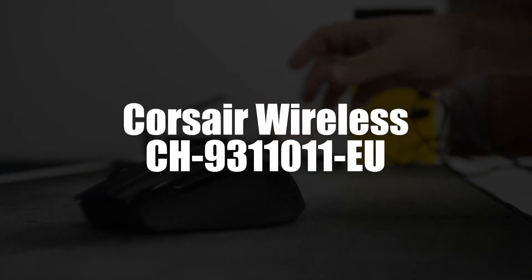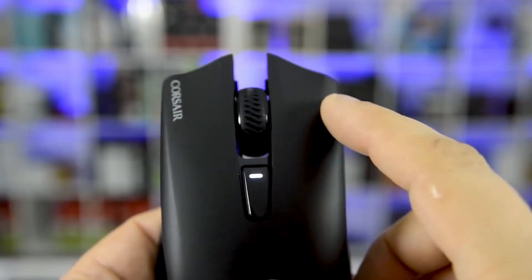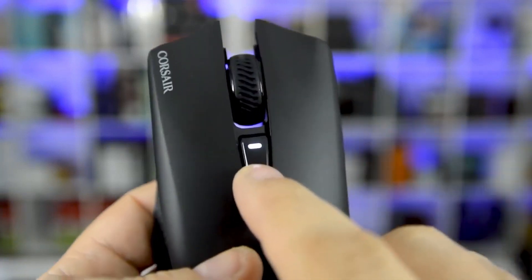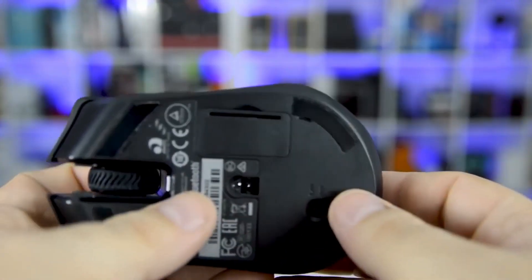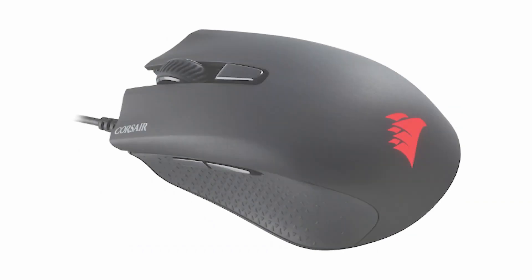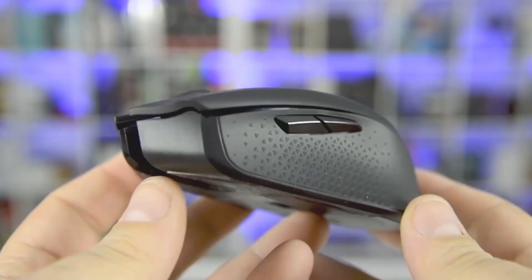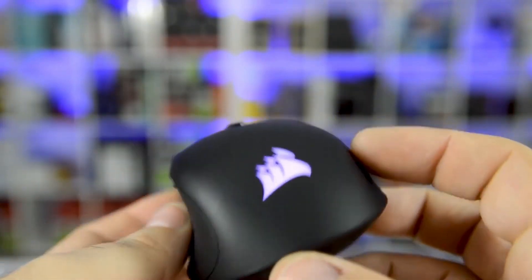In first place, we selected the Corsair Wireless Gamer Mouse CH9311011EU. Here is a model that is very formidable thanks to its many possibilities of connection to a PC, its ultra-precise 10,000 DPI sensor, and its polling rate of 1,000 Hz — no wonder it appears in first position in the Best Gaming Mouse 2022 selection. This mouse has six programmable buttons to meet all expectations. Its RGB backlight gives you the possibility to choose several lighting effects, and there are side grips that provide a more comfortable and effective grip.